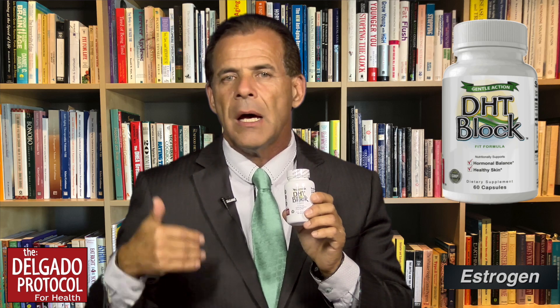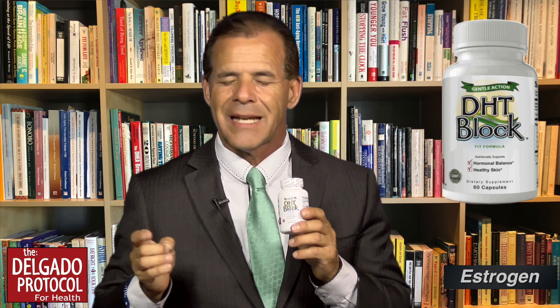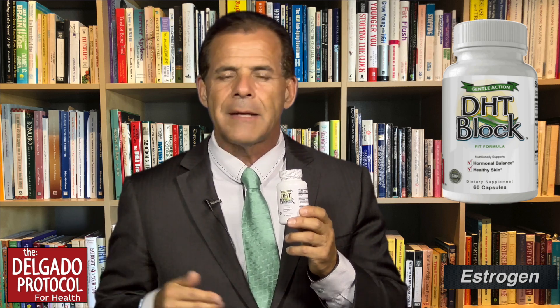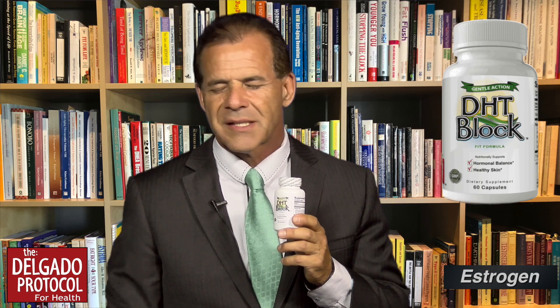I've had a number of clients do very well with DHT Block. If DHT — dihydrotestosterone — is your principal problem, there are certain special herbs and ingredients in this product designed to help modulate and calm down the DHT that can build up in the skin and cause severe outbreaks. I've had many people take one in the morning and one at night; some take three a day to accelerate results. It's safe, effective, and natural.